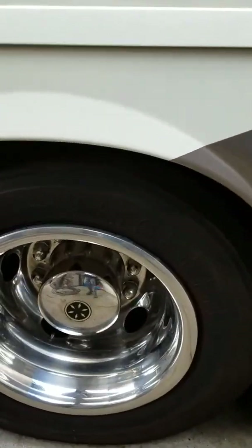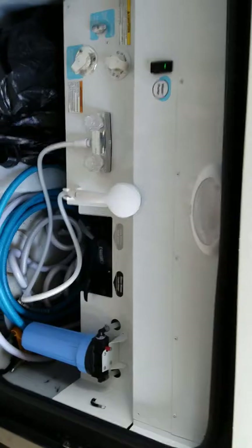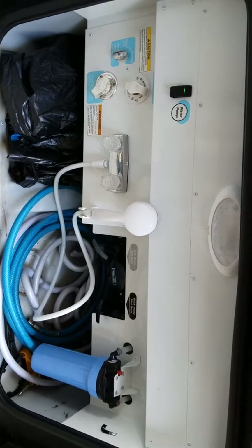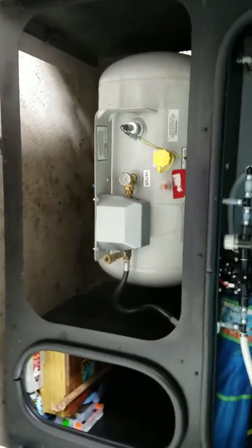This is where our power cord reel is. This tire again looks great. This is our outdoor shower area with whole house filtration. This is where you hook up your water, water pump, etc., in this bay. Another storage bay here, another little storage bay, and then your propane tank.